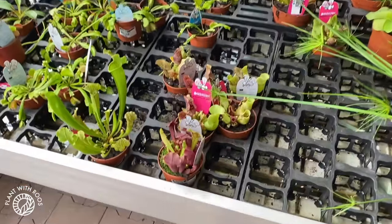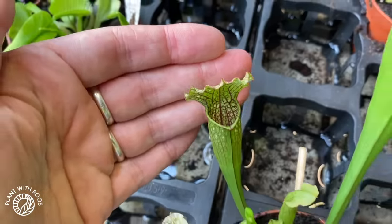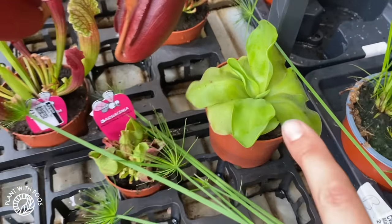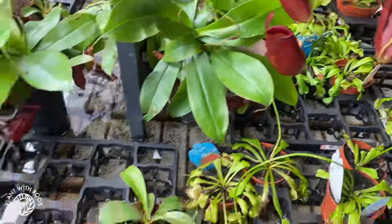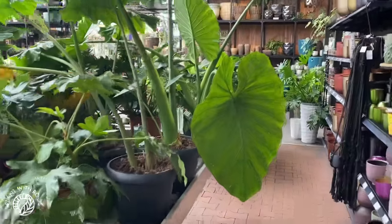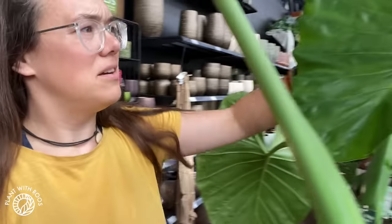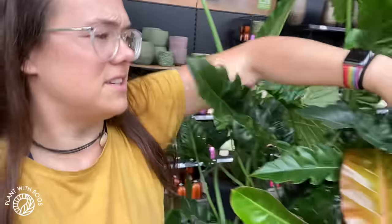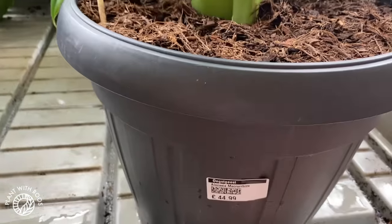The carnivorous plants aisle with many different types of very cute carnivorous plants. But they never really have a lot of pings — only this one. And I like pings the most because I can keep them alive. Those are some big leaves. It says this is Alocasia makoritsa, which is what people confuse the Thai giant for a lot. Here's another one — very cool. You can buy a pot full of these for 45 euros.